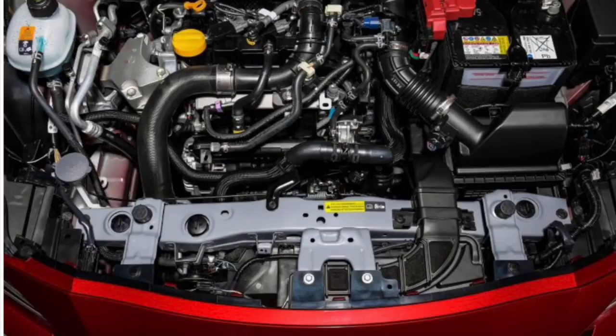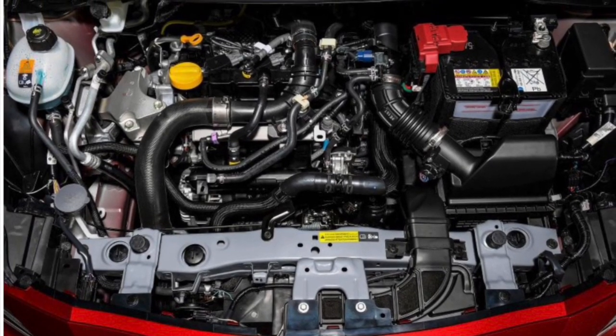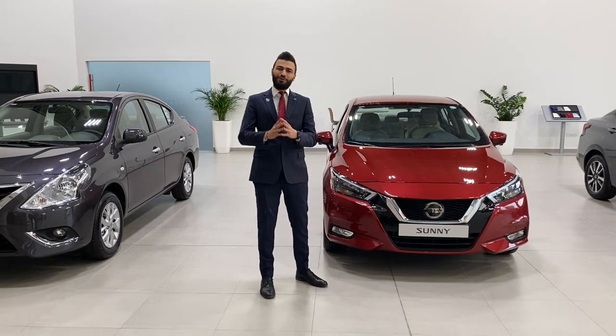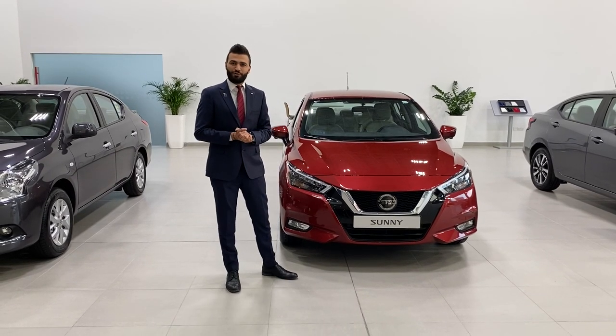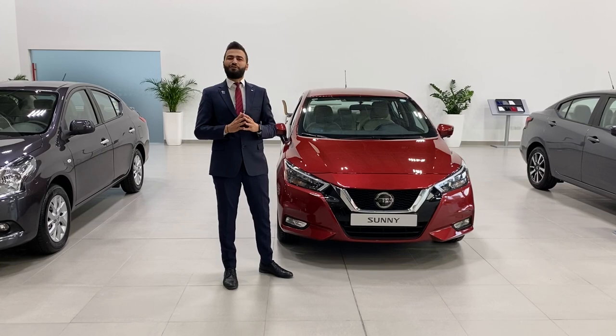Under the hood, a four-cylinder 1.6-liter engine producing 180 horsepower and 149 newton-meters of torque. The engine is connected to an X-Tronic CVT transmission to provide a smoother acceleration and better fuel efficiency.